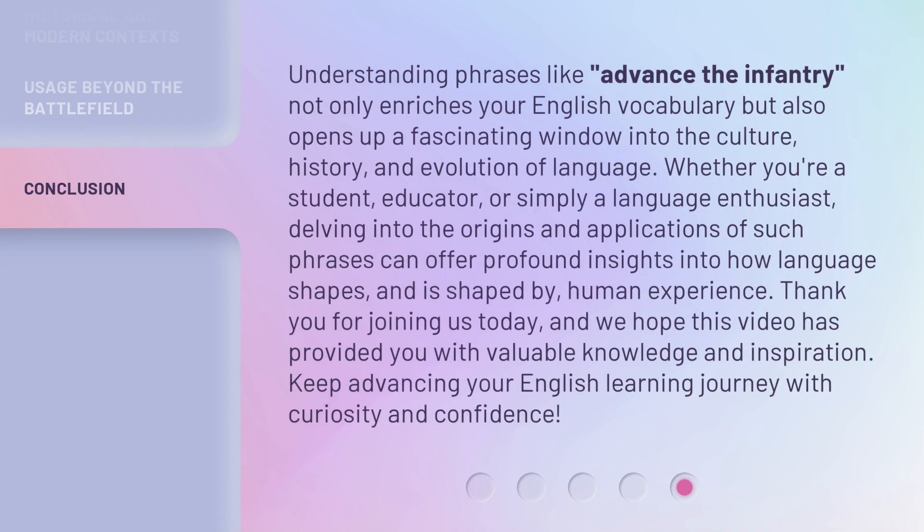Understanding phrases like Advance the Infantry not only enriches your English vocabulary but also opens up a fascinating window into the culture, history, and evolution of language. Whether you're a student, educator, or simply a language enthusiast, delving into the origins and applications of such phrases can offer profound insights into how language shapes, and is shaped by, human experience.